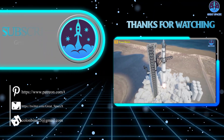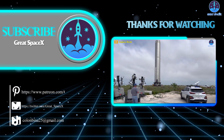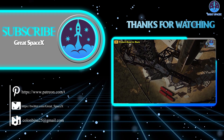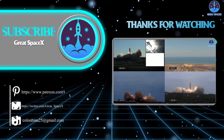And that's it for today's episode. If you enjoy what my team and I are doing, you can become a patron through our Patreon link in the description below. And as a quick note, if you have advertising needs, you can contact us directly via email. As always, this is Kevin with GreatSpaceX, and my team and I will see you next time.